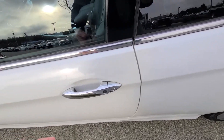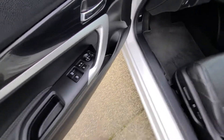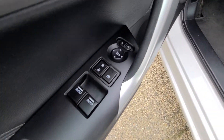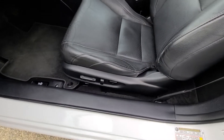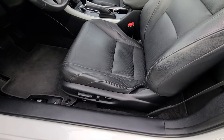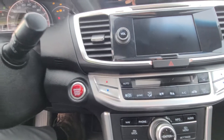Power group: you've got your power windows, power mirrors, and you've also got your driver memory setting to go with your power driver's seat with lumbar support. As you can see, full leather seating — really nice touch. Push-button start, really nice as well.